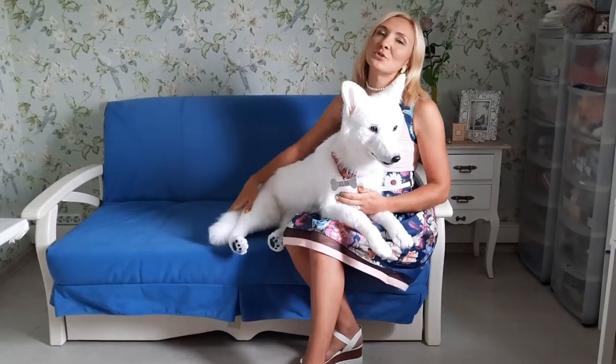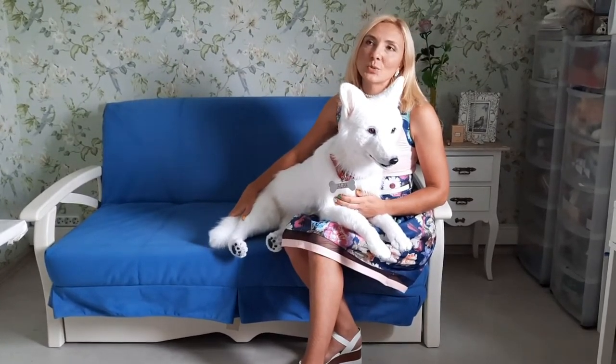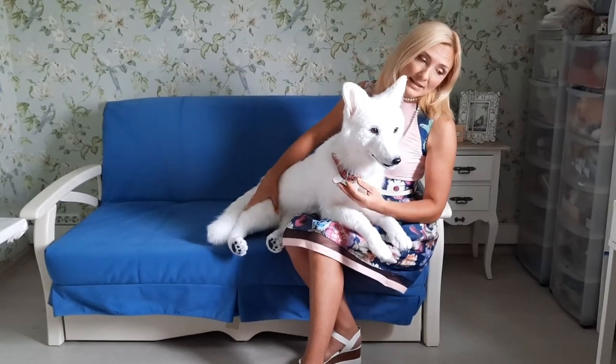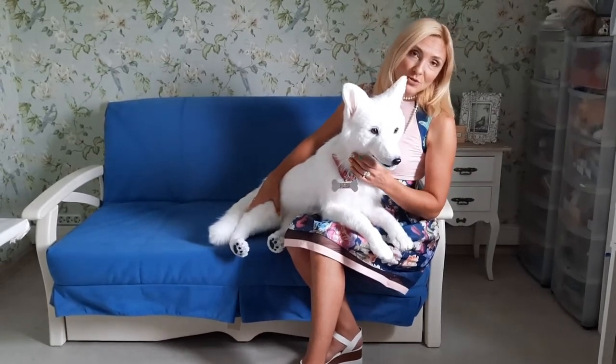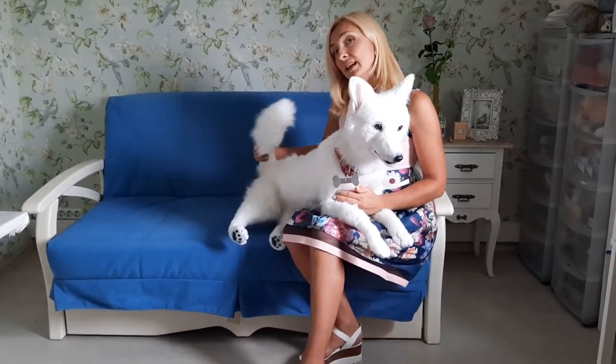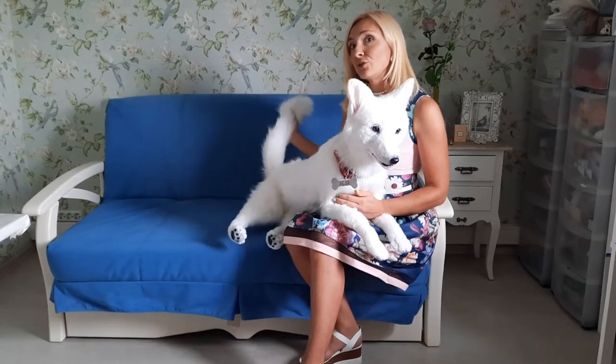Hello, hello my friends! Let me show you my new creation — it's a white Swiss shepherd dog, her name is Alba. This toy is made to order, it's a handmade toy made of high quality fox fur. It's a full size toy skeleton dog.